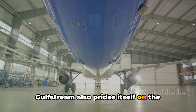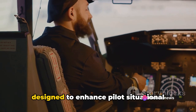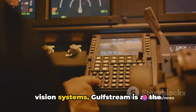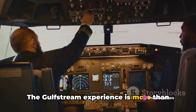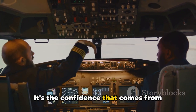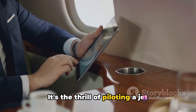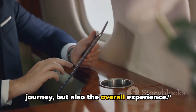Gulfstream also prides itself on the advanced avionics and navigation systems found in their jets. These state-of-the-art systems are designed to enhance pilot situational awareness and reduce workload, ensuring a smooth and stress-free flight. From touchscreen controls to synthetic vision systems, Gulfstream is at the forefront of aviation technology. The Gulfstream experience is the peace of mind that comes from knowing you're in safe hands, the confidence of flying in an aircraft built to the highest standards, and the thrill of piloting a jet equipped with the latest technology.